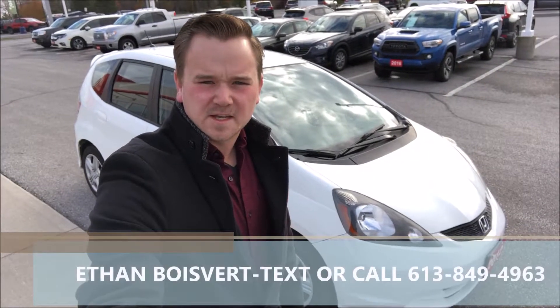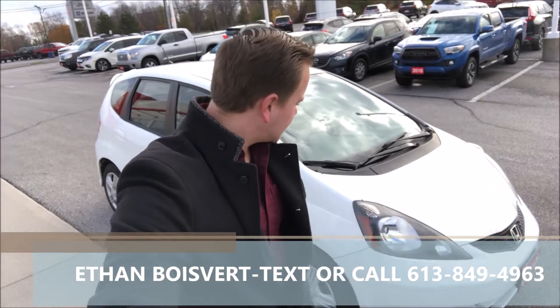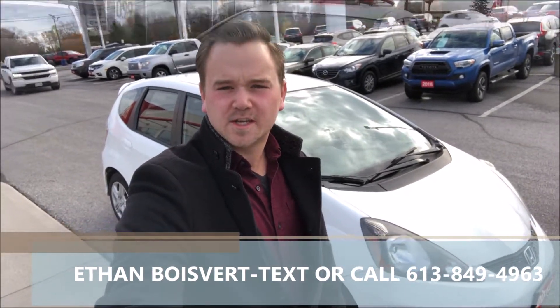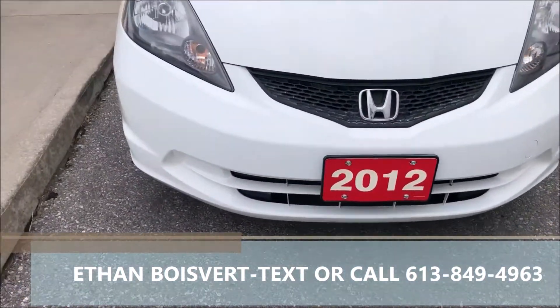Hi there folks, I'm Ethan Boisvert coming in from West City Honda in Belleville, Ontario. Today I'm going to give you a walkthrough on this 2012 Honda Fit LX manual that we just took on trade. Here's the West City Honda Fit LX.